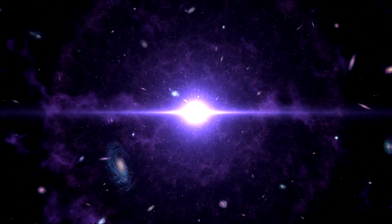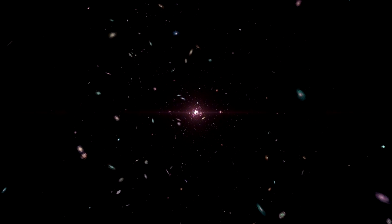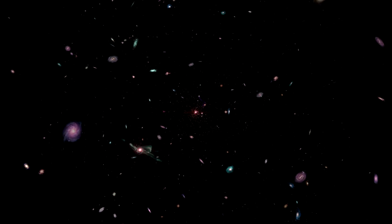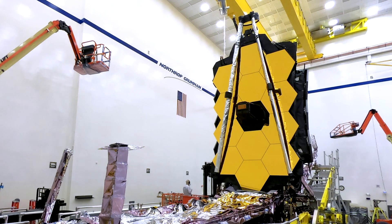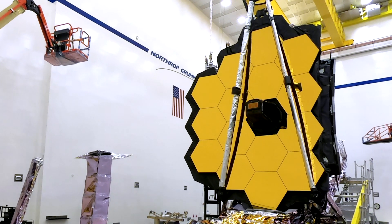We want to search for the first galaxies ever formed after the Big Bang, by going back in time. We want to know how stars and planetary systems are formed, and most importantly, we want to investigate the potential for life in those systems. Life on another planet will be a huge thing for us — we will be alone in the universe no more. This is where the James Webb Space Telescope comes in.